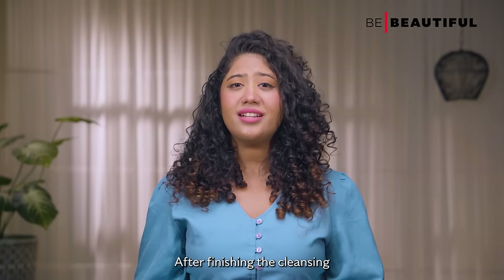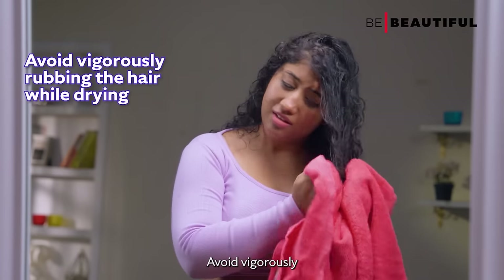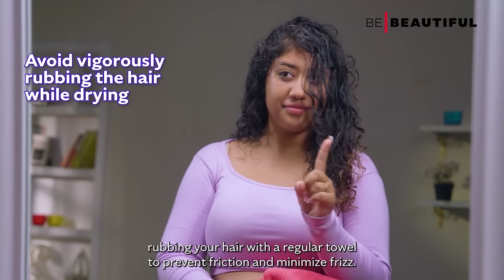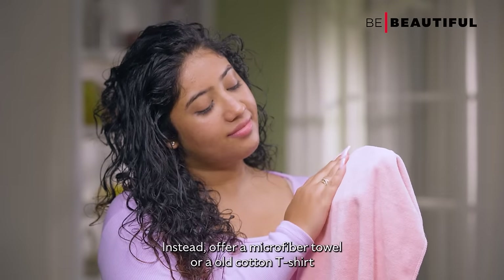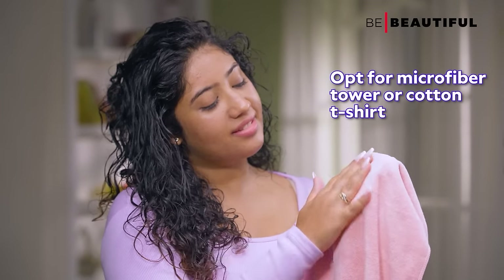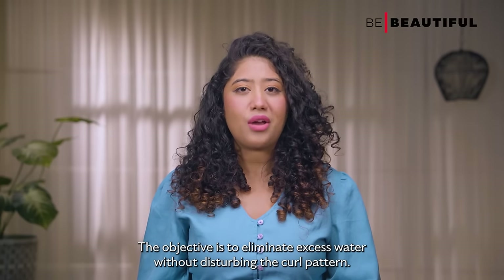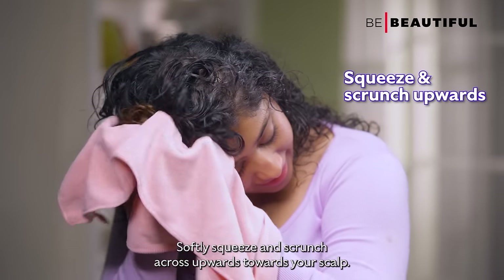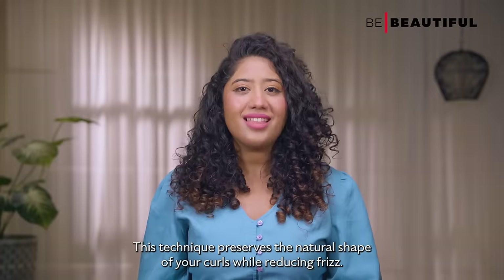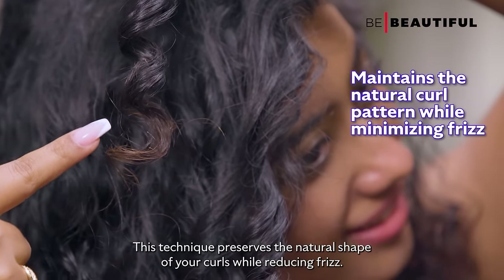After finishing the cleansing and conditioning process, it's time to dry your hair. Avoid vigorously rubbing your hair with a regular towel to prevent friction and minimize frizz. Instead, opt for a microfiber towel or an old cotton t-shirt to gently scrunch your hair. The objective is to eliminate excess water without disturbing the curl pattern. Softly squeeze and scrunch your curls upwards towards your scalp — this technique preserves the natural shape of your curls while reducing frizz.